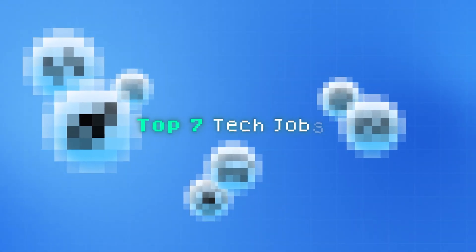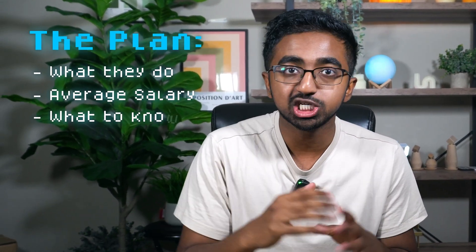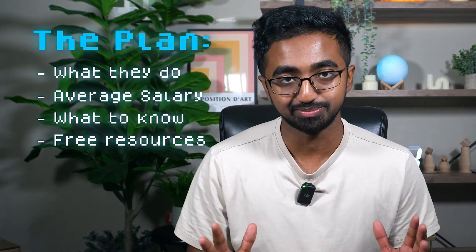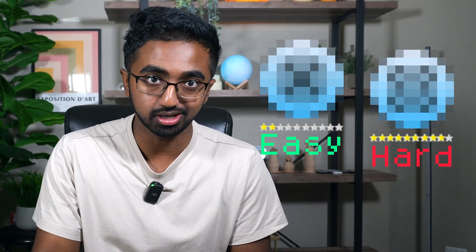If you want to break into tech, this is the video for you. Here are the top seven tech jobs in 2025. We're going to be breaking each one down, talking about what they do, the average salary, what technologies you need to know, and free resources for you to get started as a beginner. I'm also going to be adding a difficulty score for each one so you can see how hard it is to break in.